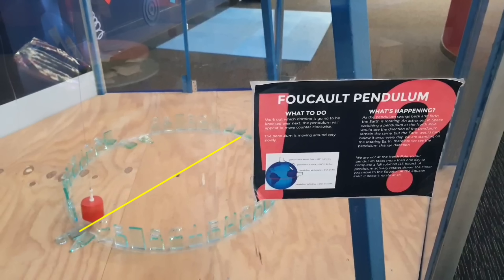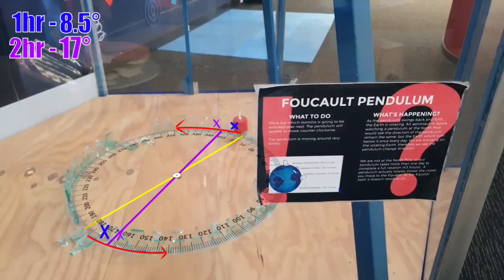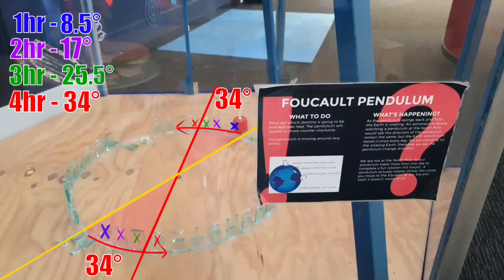This is the starting position of the pendulum. The globe predicts it will precess counterclockwise 8.5 degrees after one hour, knocking over the dominoes with the blue X's. 17 degrees after two hours, knocking over a further two dominoes in purple. 25.5 degrees after three hours, taking out another two dominoes in green. And 34 degrees after four hours. We will be observing this Foucault pendulum for four hours, so the globe predicts we will see a total deviation of 34 degrees and a total of six dominoes on each side be knocked over.